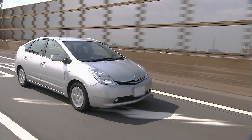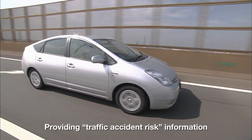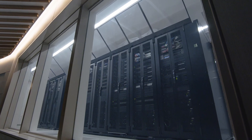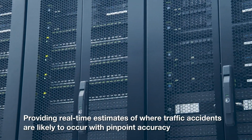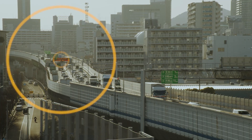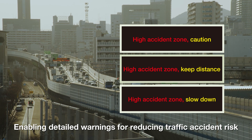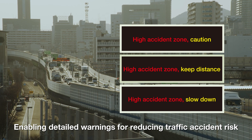For the first time on any Japanese expressway, traffic accident risk information is now provided. An enormous amount of collected data is analyzed to estimate in real time where traffic accidents are likely to occur, providing traffic accident risk information to drivers with pinpoint accuracy. This makes it possible for drivers to take action to reduce traffic accident risk, such as by driving more slowly and not tailgating.